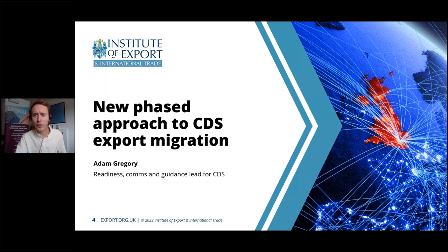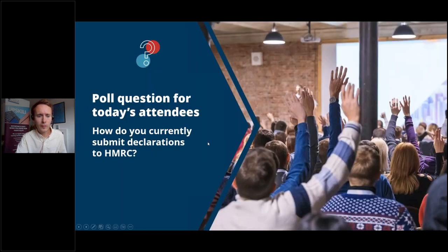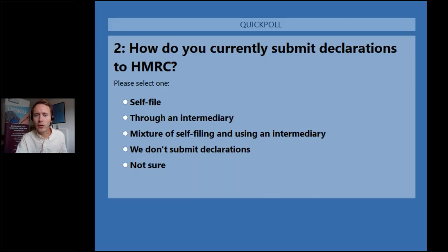We're now going to run a second poll, asking: how do you currently submit declarations to HMRC? The options are self-file — where you submit it yourself — use an intermediary, use a mixture of both, you don't submit declarations at all, or not sure.